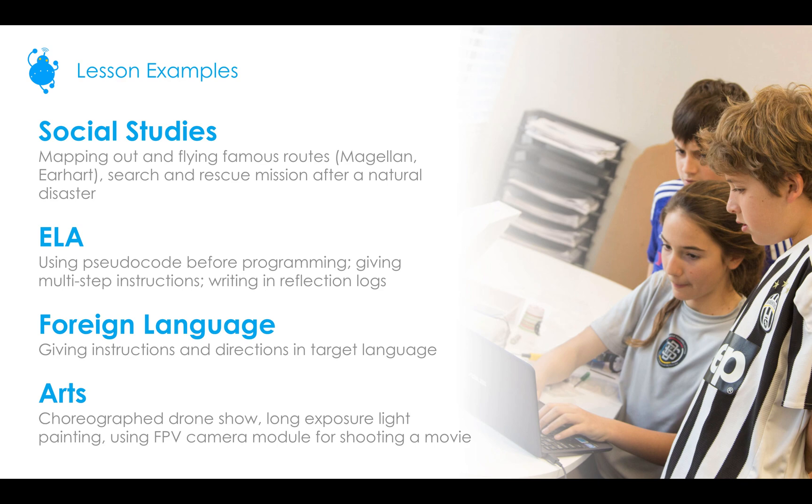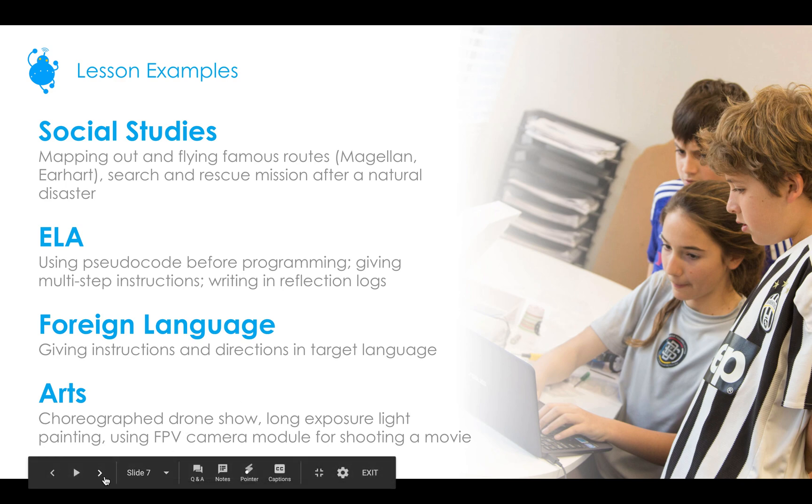For foreign language, you can give instructions and directions in the target language — so if you're going left, right, forward, backward, make sure students are using the target language's vocabulary for that. For the arts, you could choreograph a drone show with lights and music, do long exposure light painting, or use our FPV camera module for shooting a movie, which is available on our website in the shop section.